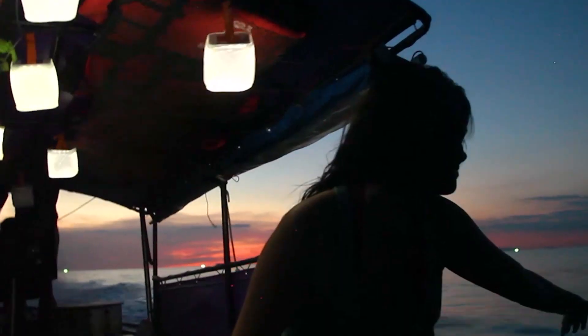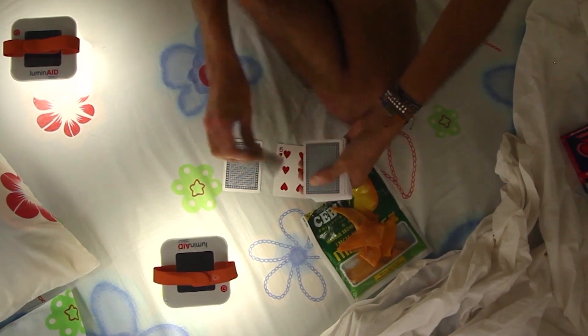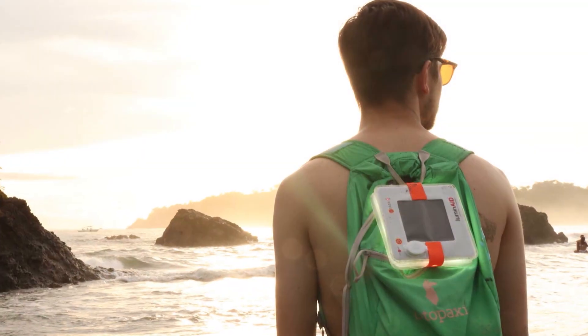Their environmentally friendly lanterns are also used for recreation, for camping, hiking, and backyard parties. The Luminate light is a portable rechargeable solar light that packs flat, and then you can inflate it and it becomes a lantern — an extra bright light that's also waterproof and floats.